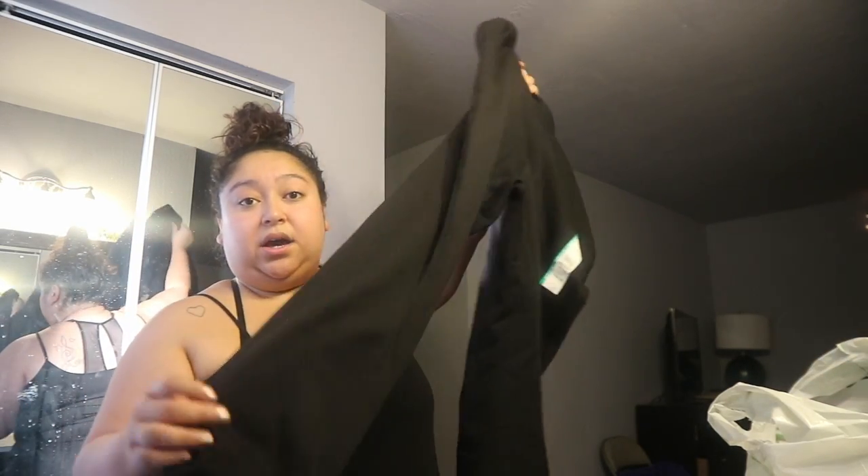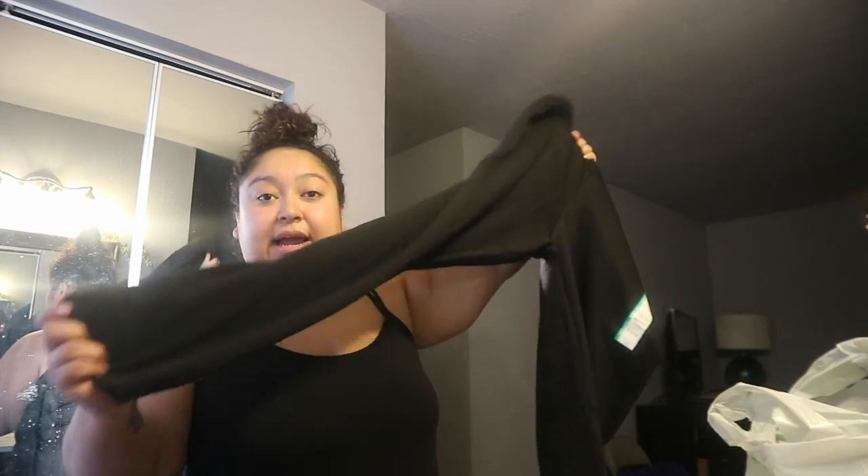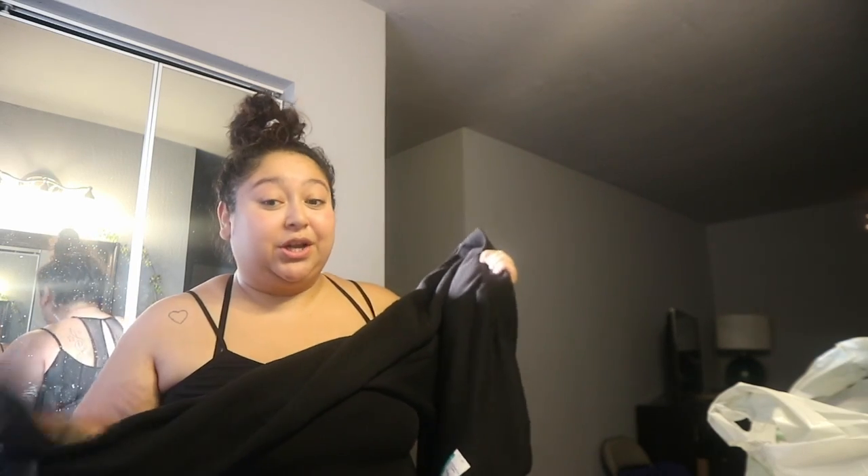Lastly I got a pair of sweatpants. These were only nine dollars, they have pockets, and they cinch at the ankle which I love. I can definitely wear these to work dressed up with heels or boots and still be comfortable. Pockets! I'm probably going to go buy more — I love Walmart for being so cheap.